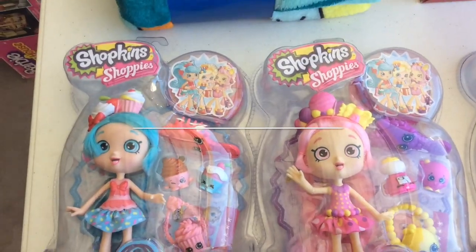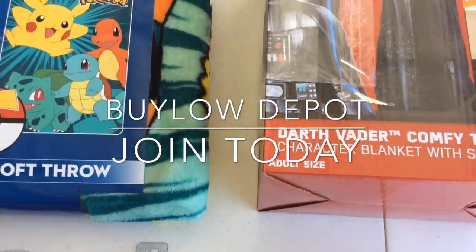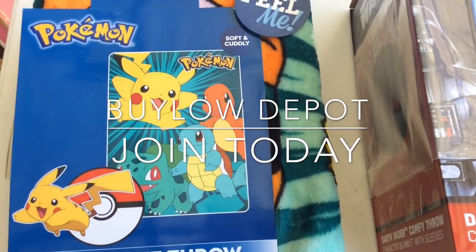I'll be showing videos on YouTube about different products that I'm picking up that I will sell for profit. Peace.